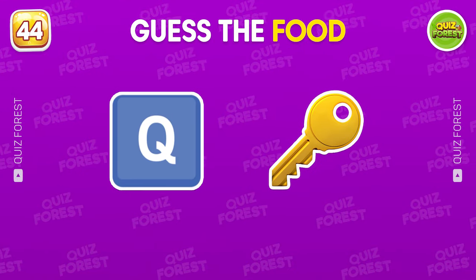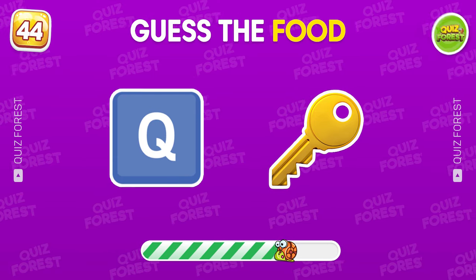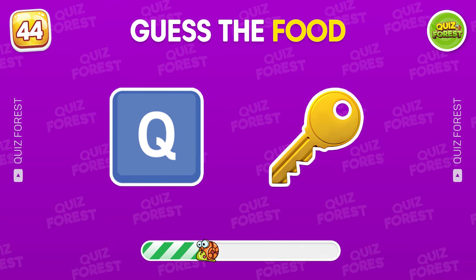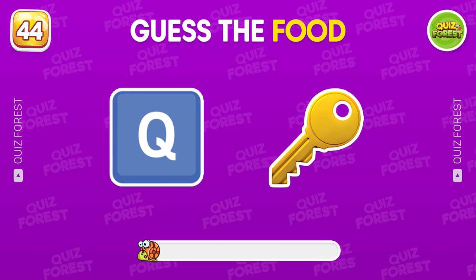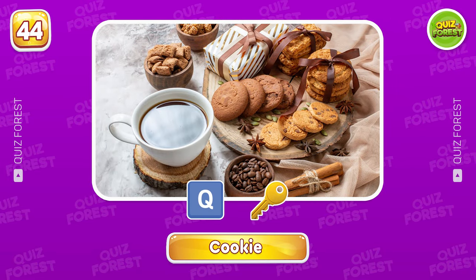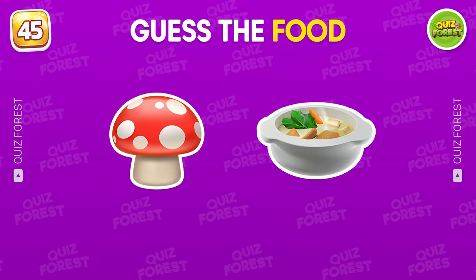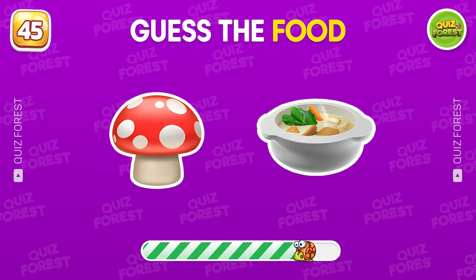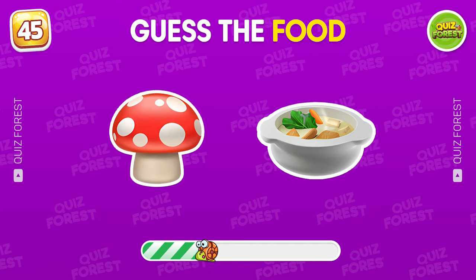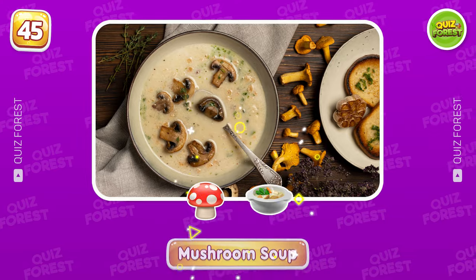What food comes to your mind when you see these two emojis? It means cookie. Question 45. What food is this? Mushroom soup.